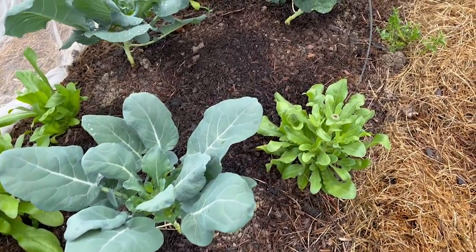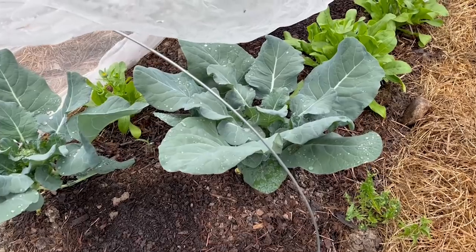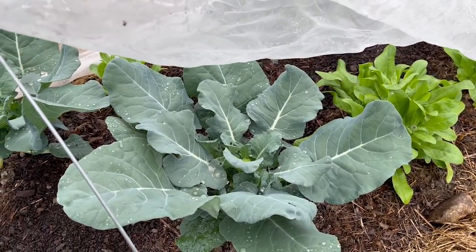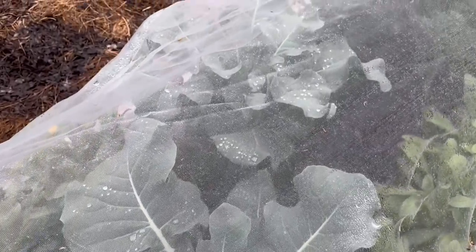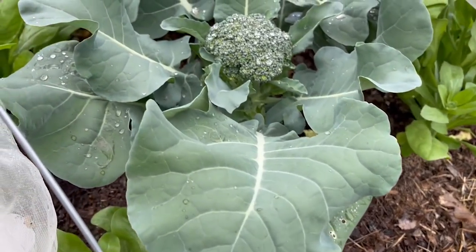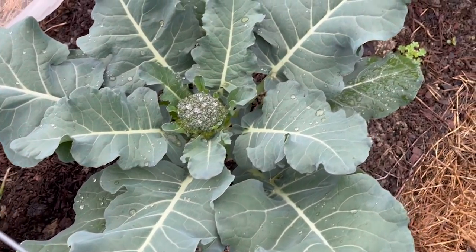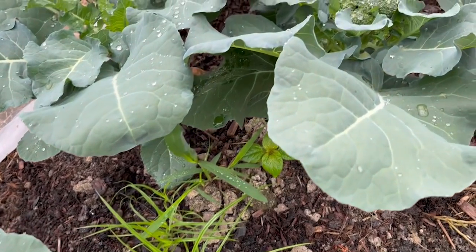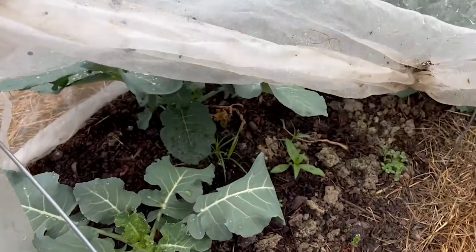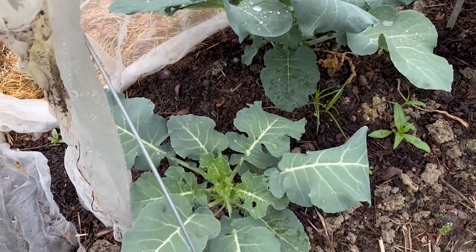Here I've got a variety called Emerald Crown. These have not started any head production yet, so I'm hoping since our weather is supposed to regulate and get a little cooler, these will fare all right. Here I've got a variety called Gurney's Blue Ribbon — these are forming heads a little earlier than I'd like, but that head doesn't look terrible, maybe a little looser than I'd like but it might be okay. This is a variety called Gypsy — again very small heads; we'll see how those turn out. And Fiesta, which was supposed to be a heat tolerant one, shows no signs of head formation yet.